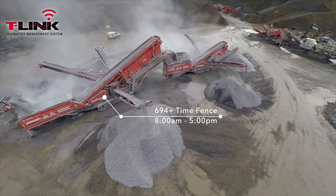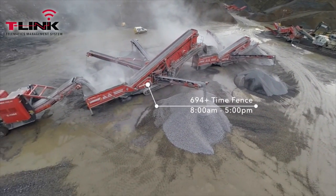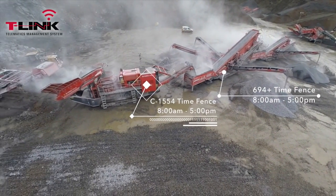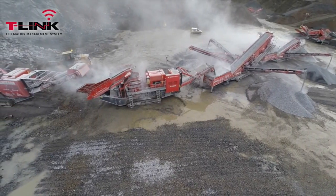For additional peace of mind, there is also a time-fence facility available through T-Link. The time-fence facility can be utilized to set time parameters for the operational use of your machines.